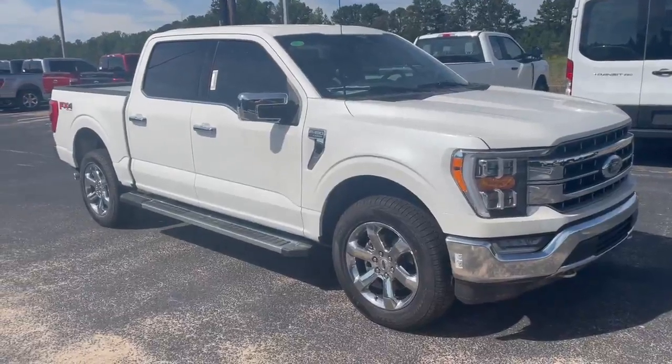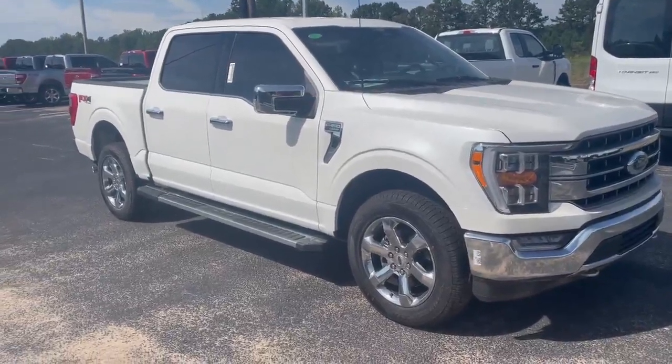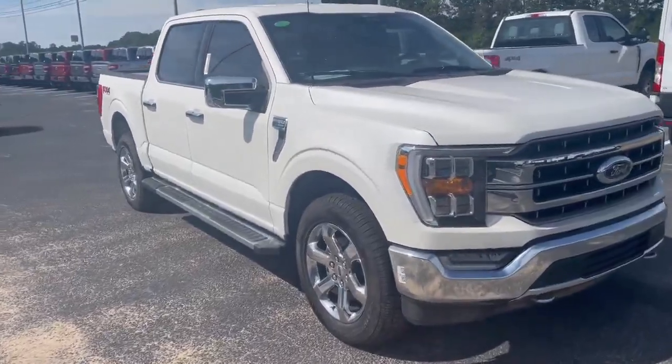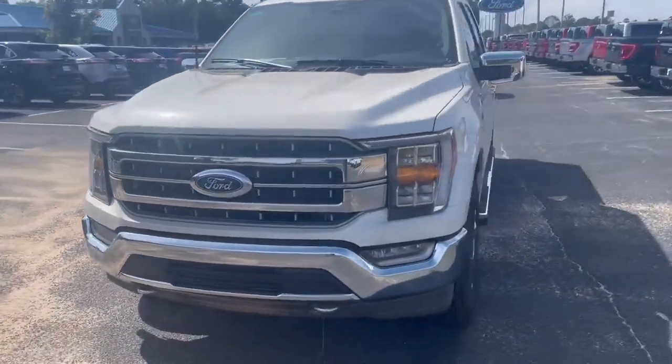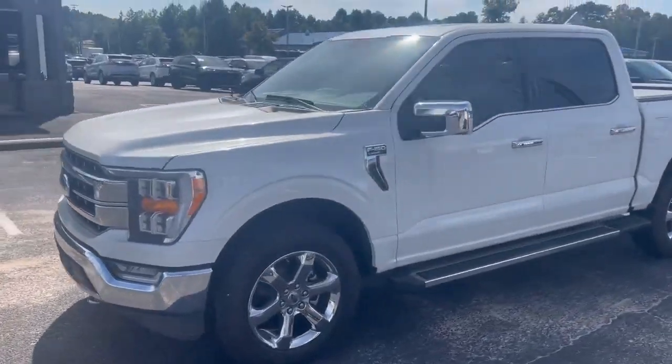Hey, good afternoon. Nathan at Loganville Ford. Have a nice 2023 Ford F-150 Lariat FX4 with a 5.0 liter V8. Really strong white metallic color, chrome package.